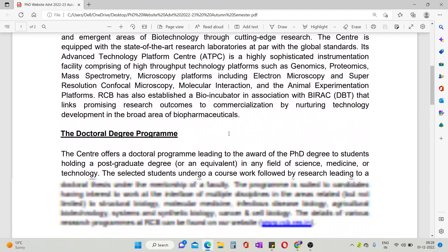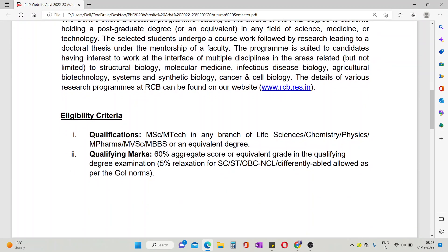I am sharing some information here, such as the eligibility criteria. You need an MSc or M.Tech in any branch of life science, chemistry, physics, or pharma. The marks qualification must be 60% aggregate.